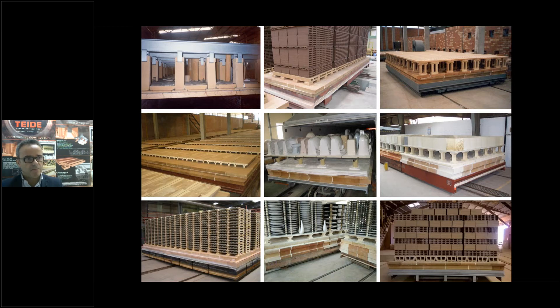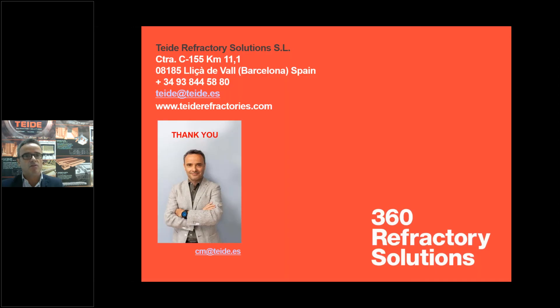Well, this is my presentation. It's a pleasure to be here again. For any requirements or questions, we are available, or you can contact me directly by email. Thank you very much for your invitation — it has been a pleasure to be here.